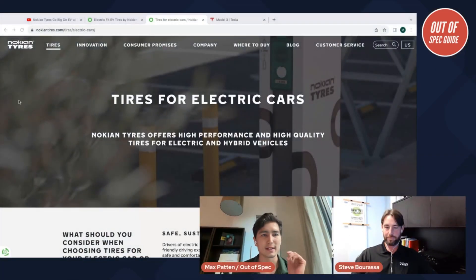Steve, you're a director of products and pricing for Nokian Tires North America — not an engineer, but with way too much tire knowledge. People can see another video on this channel where Steve and I drove in a Mercedes EQS on a snow track talking about tire technology. But what I want to talk about today is not just Nokian's electric tires, but electric car tires in general, because we're seeing companies brand EV tires.